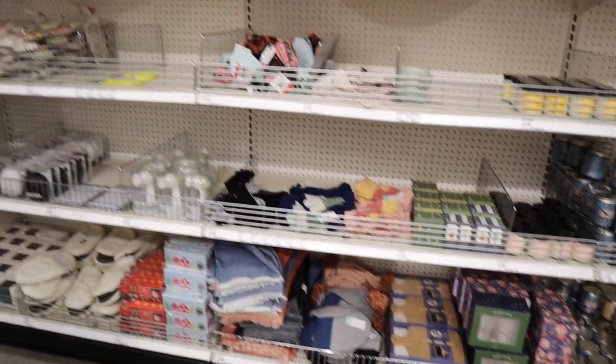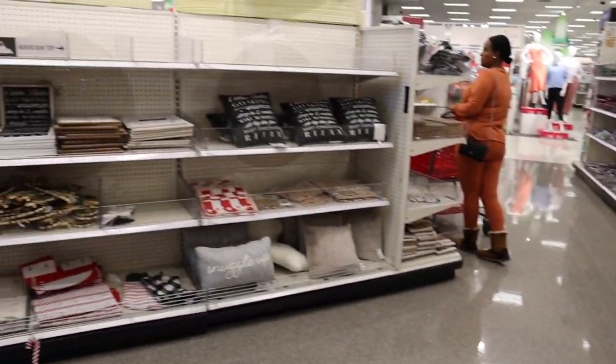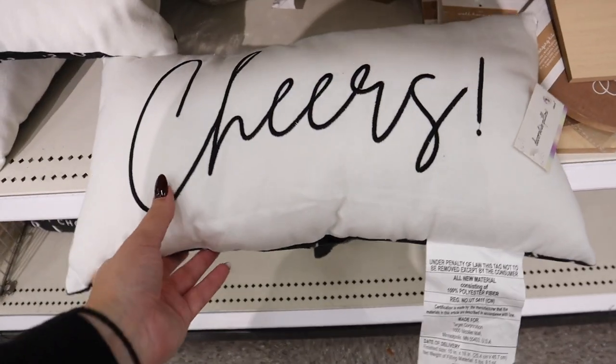Okay, first we're going to take a look at what is new in the Dollar Spot. So much new stuff — it is super, super stocked. Let me show you everything that is new. Look at this place!